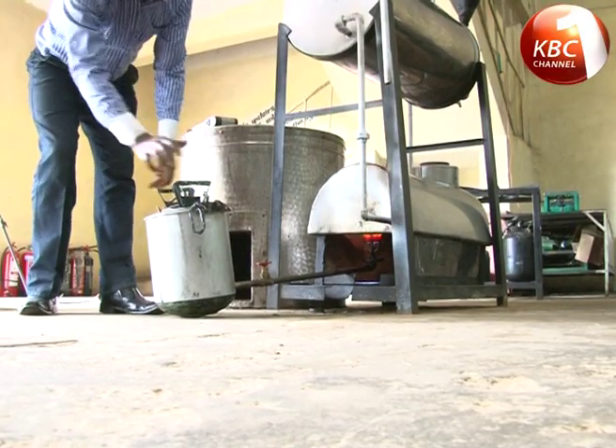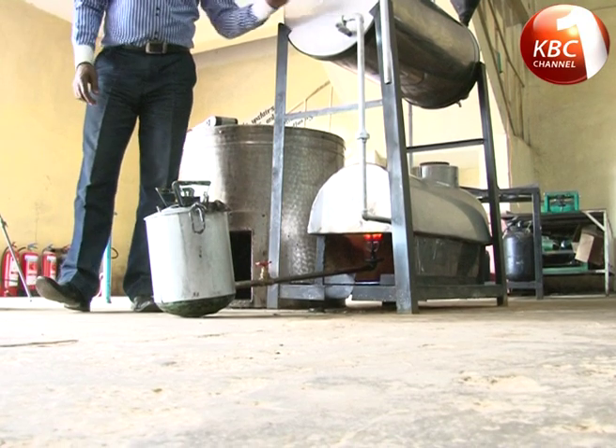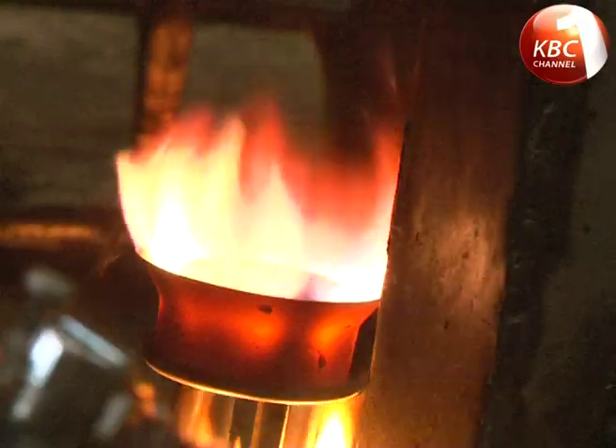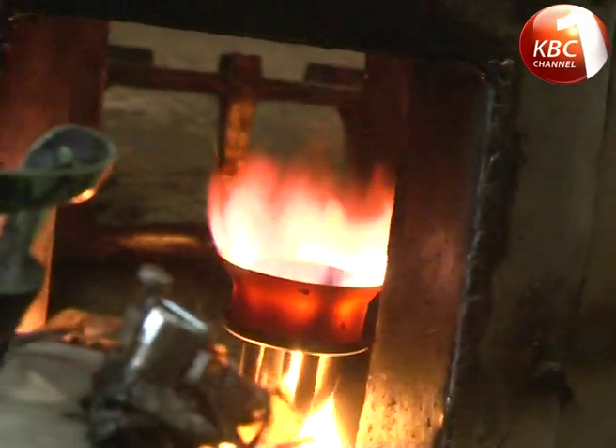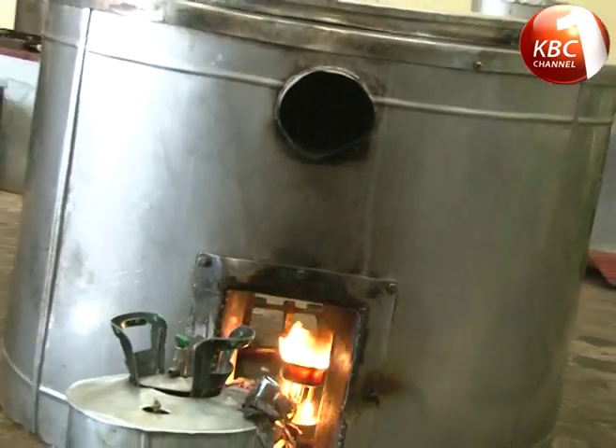1000 liters of water for institutions like schools, hospitals, and hotels will use one liter of Storin, which can burn for four straight hours. Using the stove reduces the cooking time for 200 liters of githeri from five hours to one and a half hours.